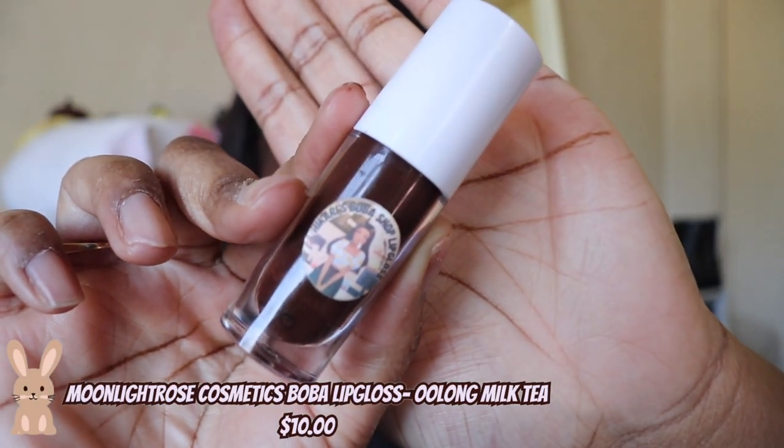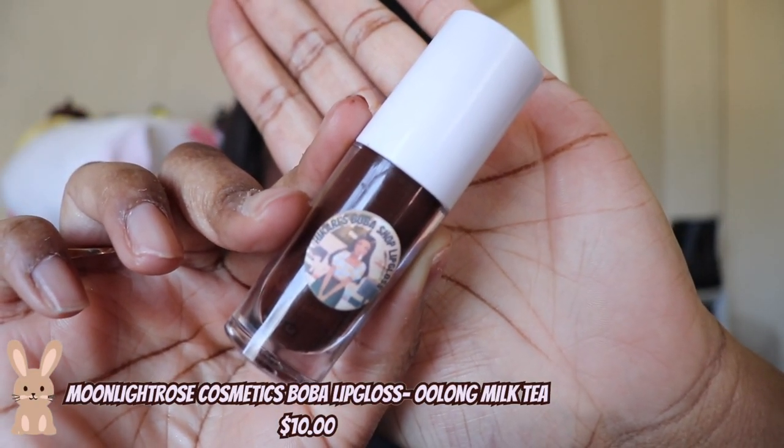The first lip product we have is the Moonlight Rose Cosmetics Glam Gloss in the shade Kaylee. Kaylee is a warm brown, it is rose scented and made with avocado oil. It's super moisturizing and it's one of my favorite browns because it's warm tone and I don't have to wear a lip liner with it. It's just really hydrating and it has a good aroma.